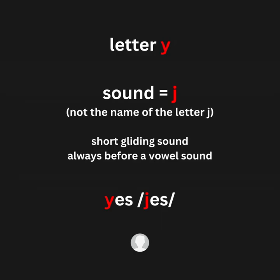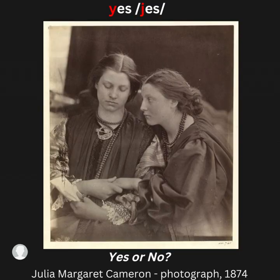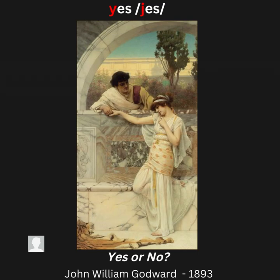Letter Y, sound /y/ — for example: yes. Artwork examples: Yes; Yes or No; Yes or No.